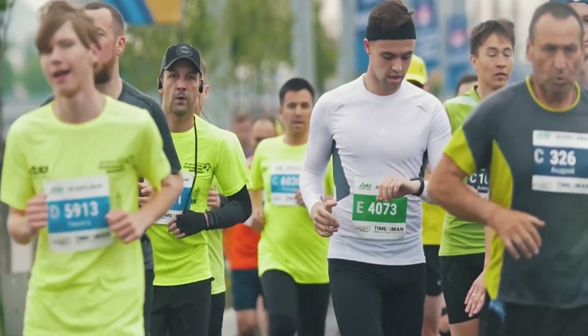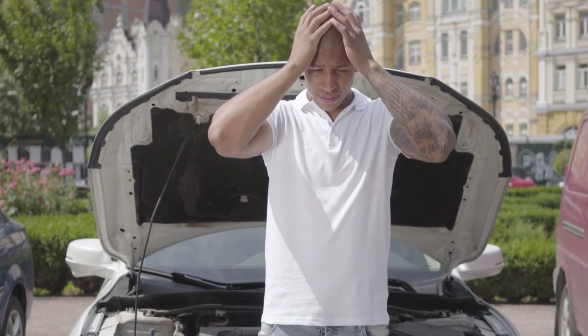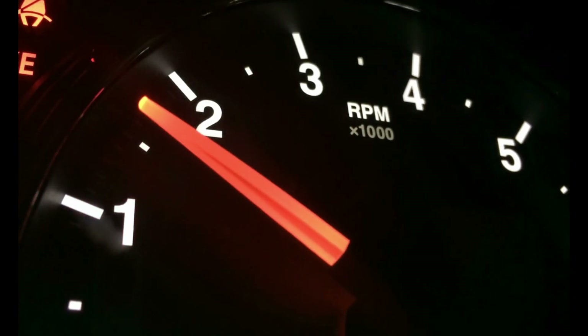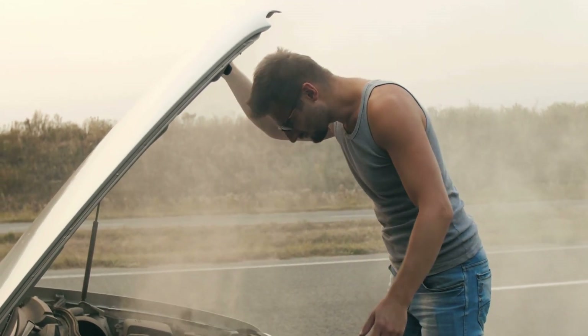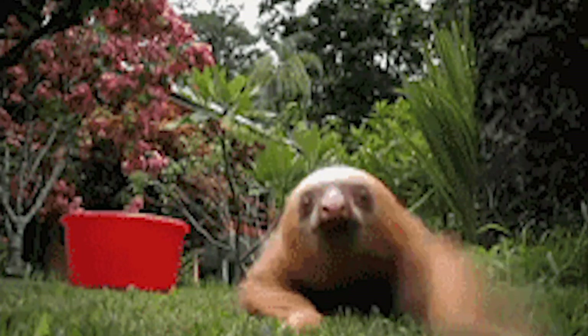Poor engine performance. Having engine trouble is like watching someone try to run a marathon in sandals — there's no way that turns out well. You may find that your car is less responsive than usual, takes longer to accelerate, or is making strange noises. When that happens, you know you have an ECU issue — it's like watching a sloth try to run a marathon.